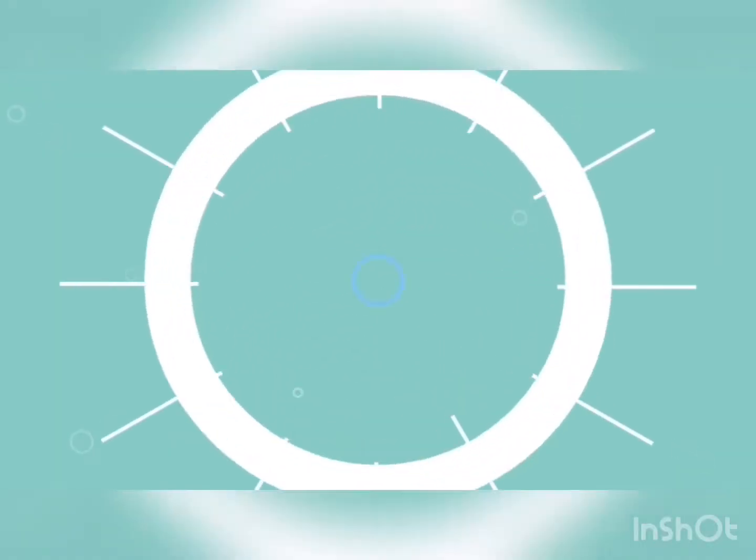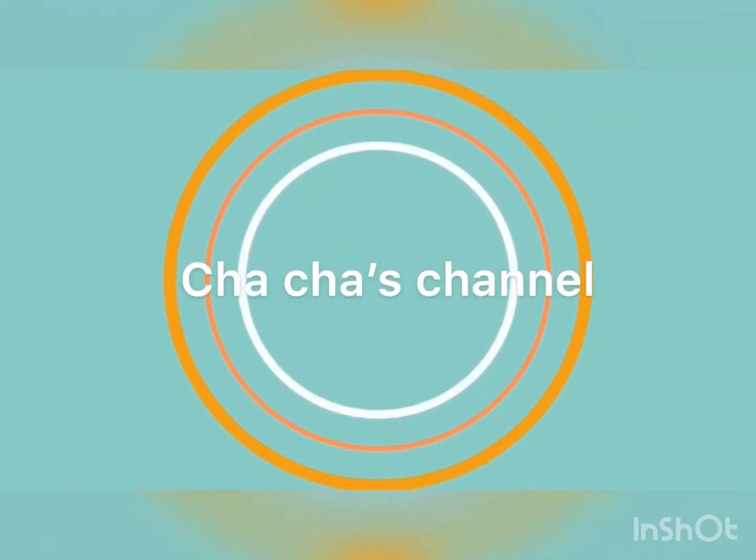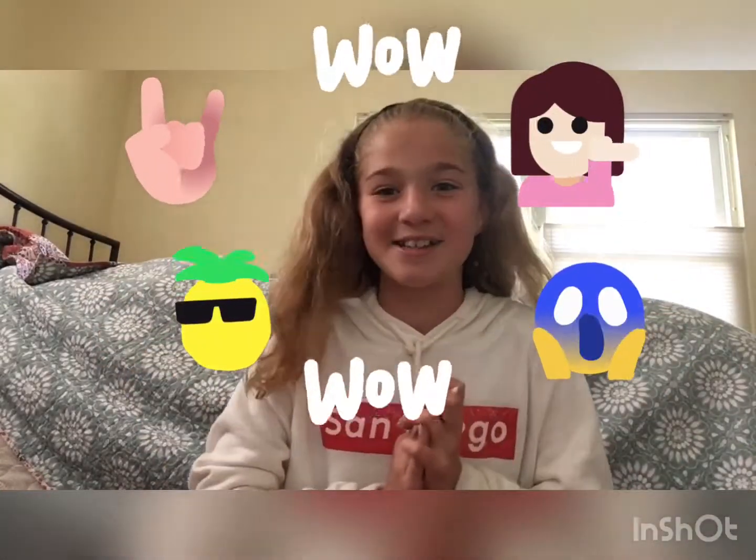Hey you guys, it's me Cha Cha. Today for this week's video, I'm going to be doing a school supplies haul and I'm so excited. It's just going to be really fun to show you guys what I got. In no way, shape or form am I trying to brag — truly, I'm not. I'm showing you guys these because I've seen lots of YouTubers do it and I thought it would be really cool. So let's do this.